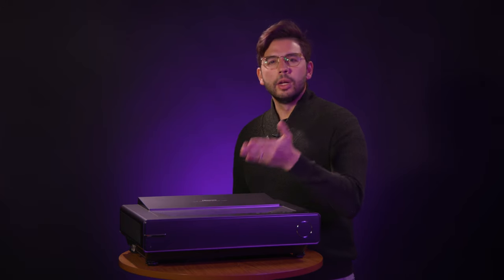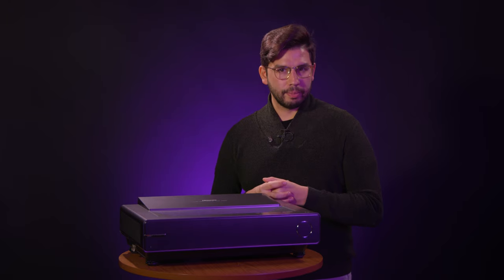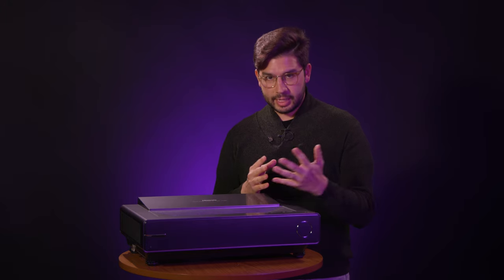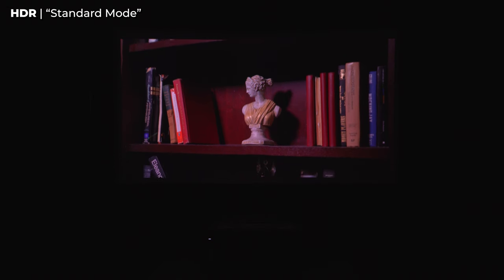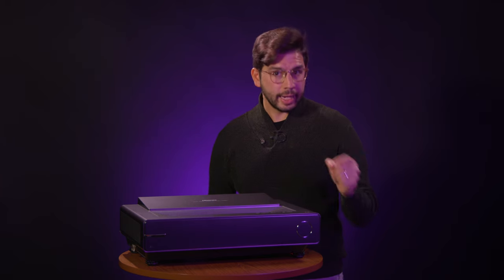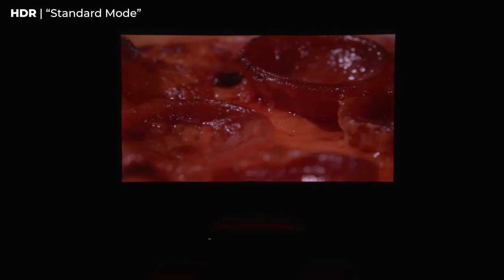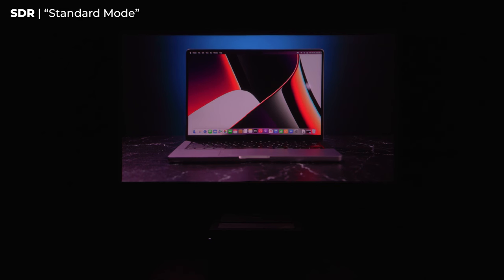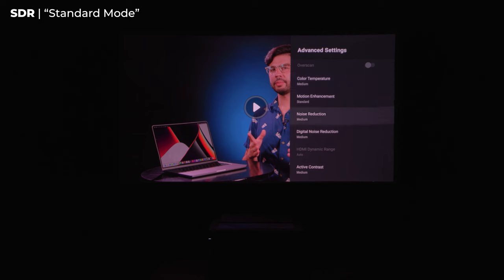We just finished giving the PX1 Pro a test run on a few different video sources. Picture quality, especially with a variety of content, is always the most important thing to consider. The majority of content out there is still in standard dynamic range, so I brought a mix of 4K SDR and HDR clips played directly from a USB stick. SDR content looks incredible here. Running in standard mode, it takes advantage of the expanded color gamut, but also includes motion smoothing and denoising options — which I turned off for our demos.